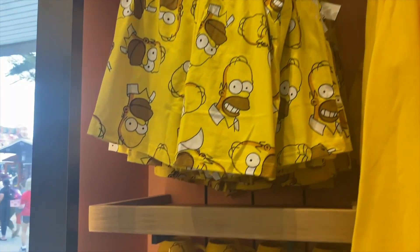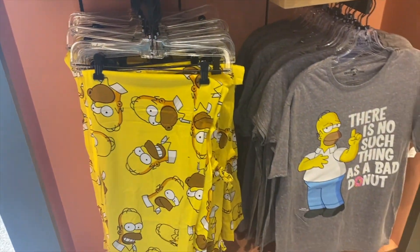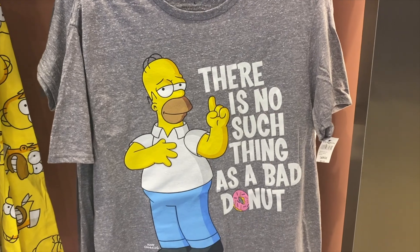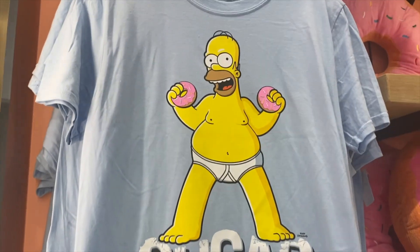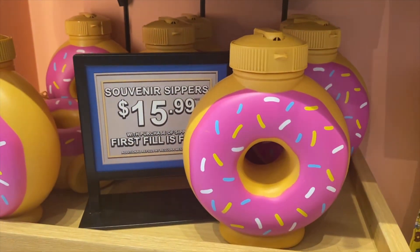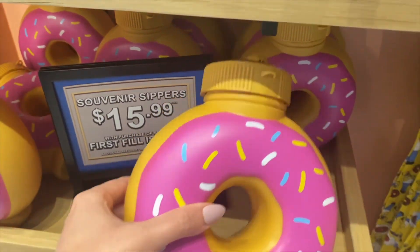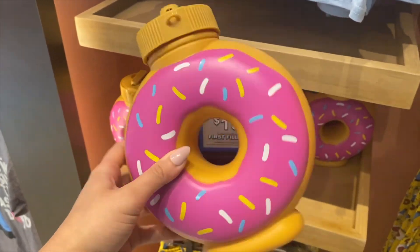I have a new obsession with The Simpsons, so I'm so excited to get here and look at all of The Simpsons merch that they have. This is cute — it's a little water bottle. That's cute.